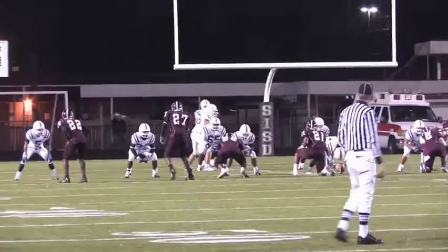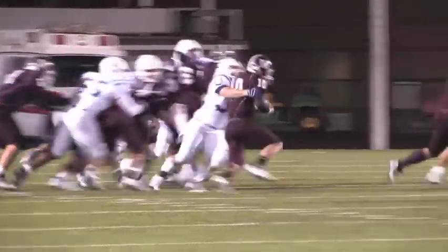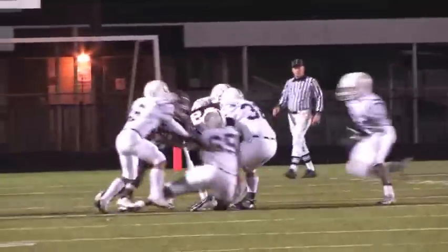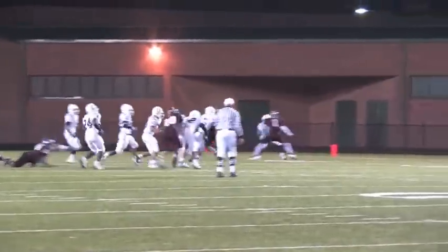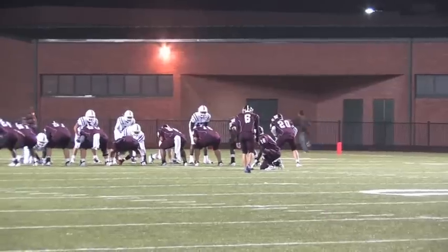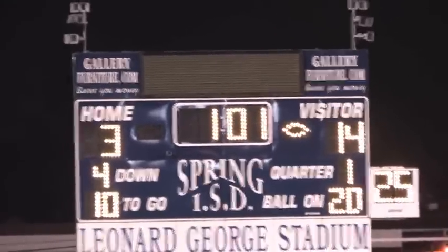The Broncos take a commanding first quarter lead at 14-0! The Bulldogs get the ball back but are forced to punt. The Broncos are unable to move the ball but must punt also. A shanked punt gives the Bulldogs excellent field position, but the Bulldogs still can't find any place to run on the Bronco defense. The Bronco defense forces a 4th and 8 from the 20 yard line. The Bulldogs line up for a field goal and connect on a 38-yard field goal! It's now 14-3!